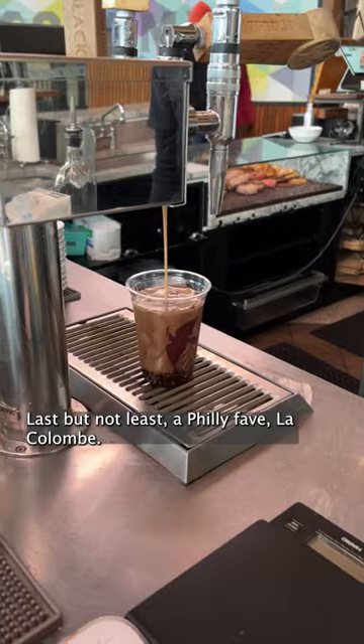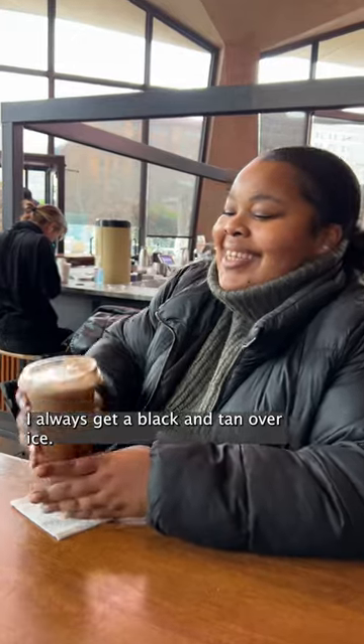Last but not least, a Philly fave — La Cologne. I always get a black and tan over ice. They never miss.